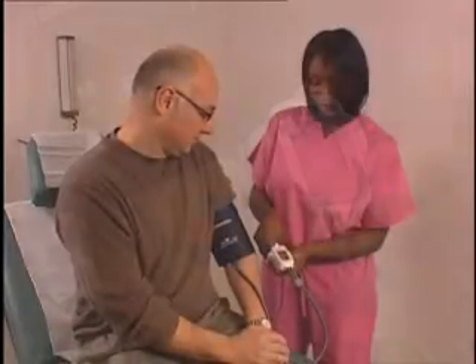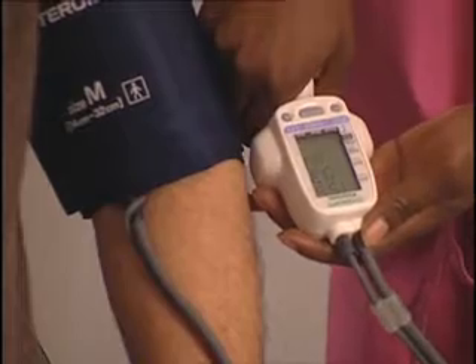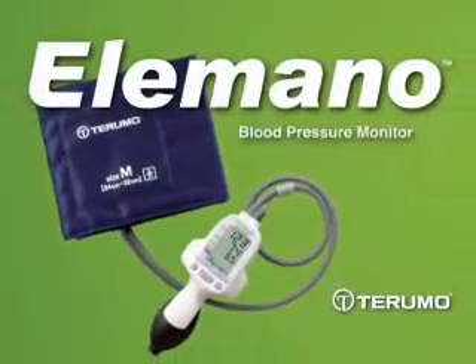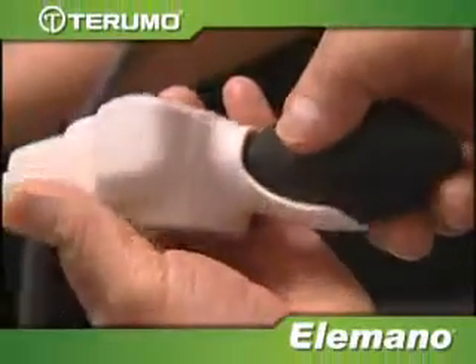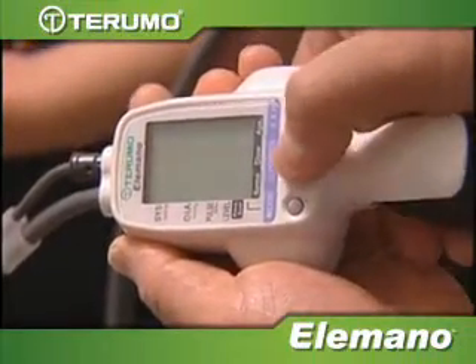In healthcare, attention to detail is critical. It is essential that the diagnostic equipment used daily on your patients performs accurately and reliably. In this spirit, Turumo Corporation developed the Elomano Blood Pressure Monitor, the only monitor that combines gold standard accuracy with digital ease of use.